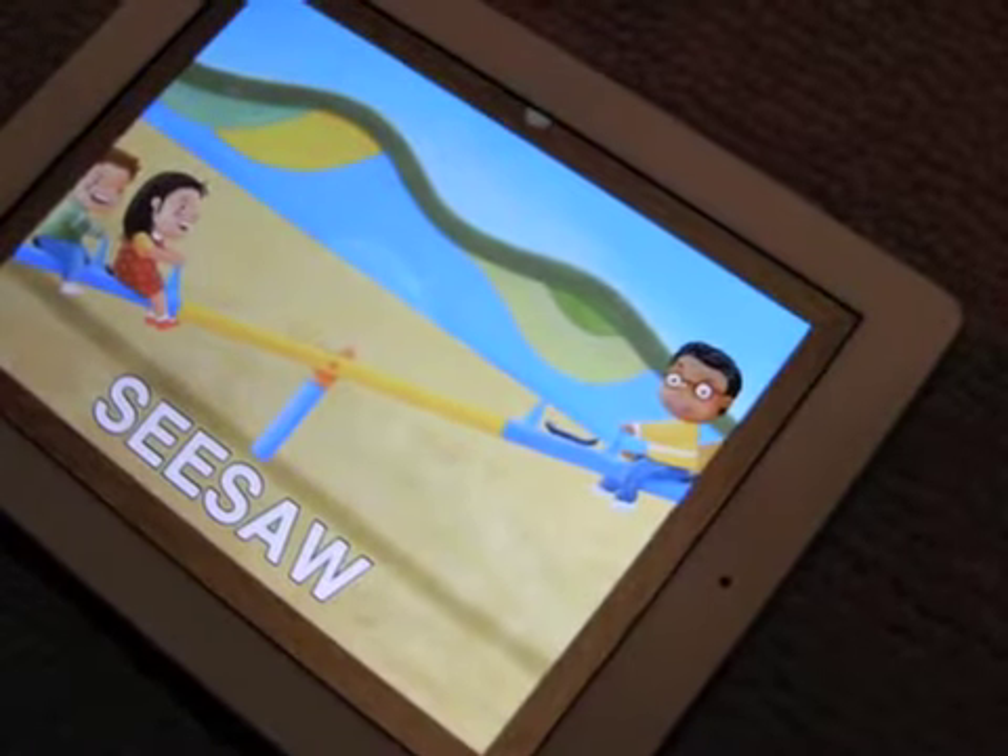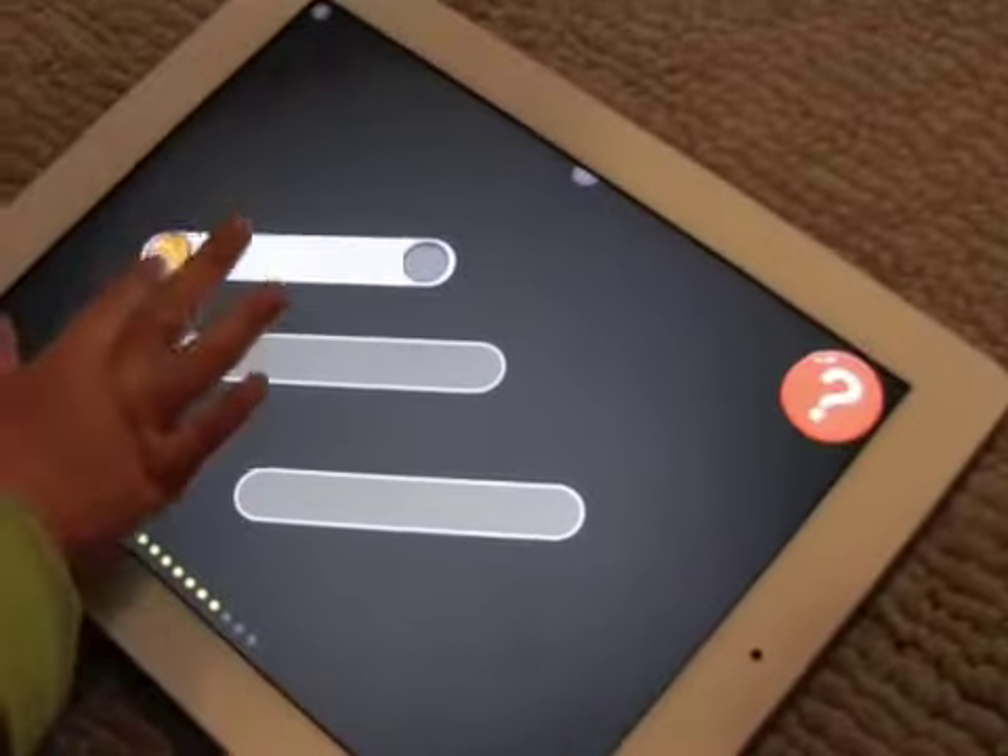Seesaw. S is for me. S is for you. S and S is the same.